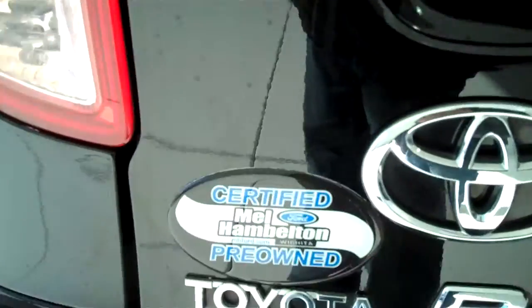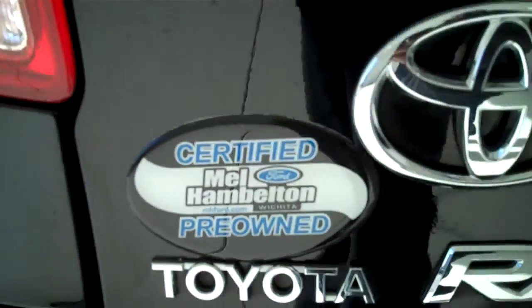This is one of our Mel Heldon certified pre-owned vehicles and comes with a six year, 100,000 mile warranty.